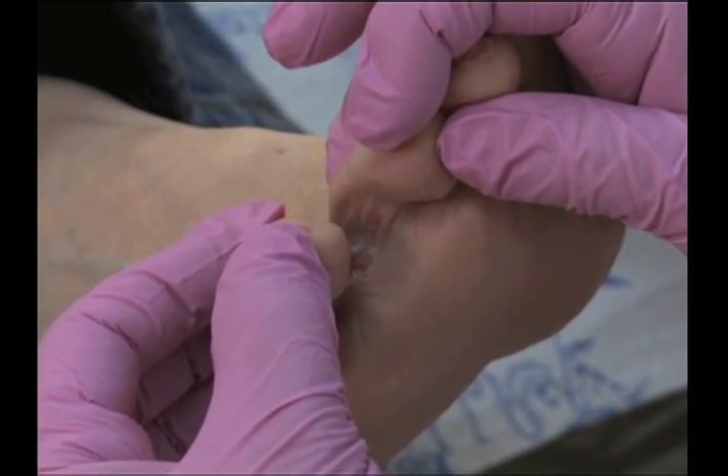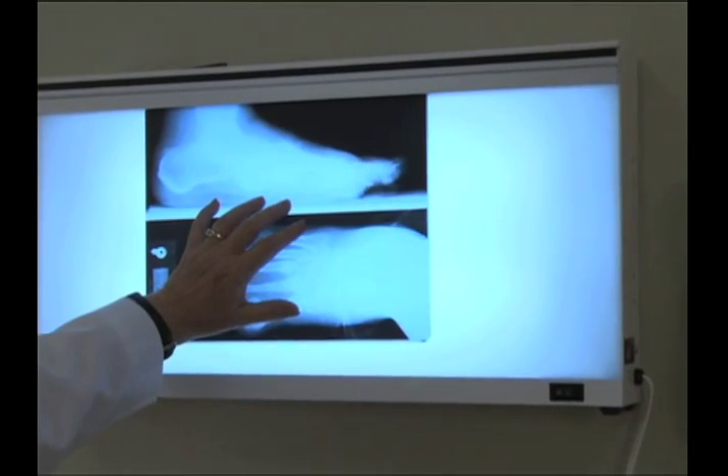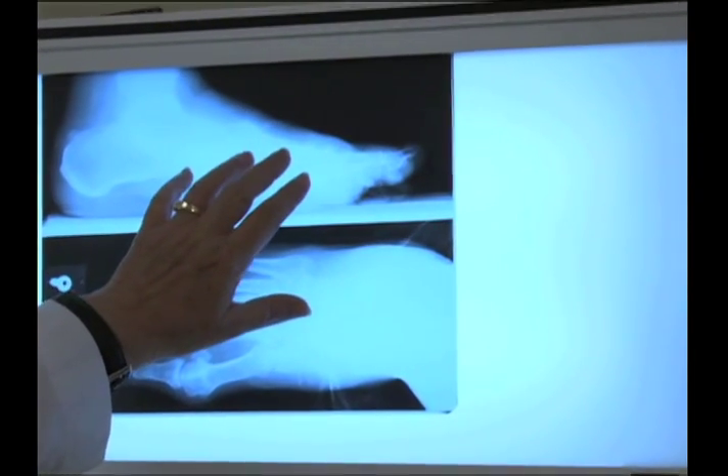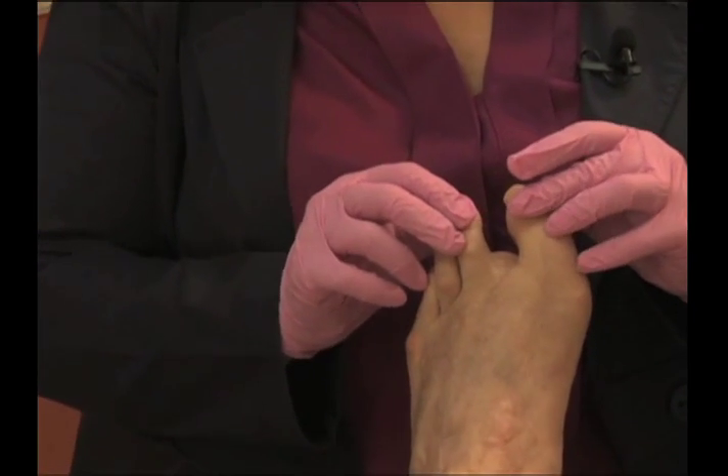According to the CDC, about 70% of all people with diabetes have nerve damage, which often leads to a loss of feeling in the feet, so you may not feel a cut, blister, or sore. These seemingly simple injuries can develop into open wounds and infections. Plus, diabetes reduces blood flow to certain parts of your body, especially your legs, so injuries take longer to heal — if they heal at all.